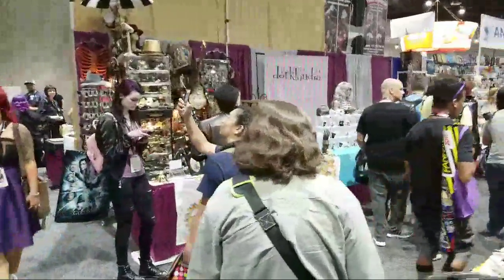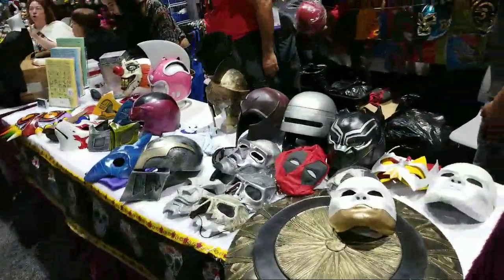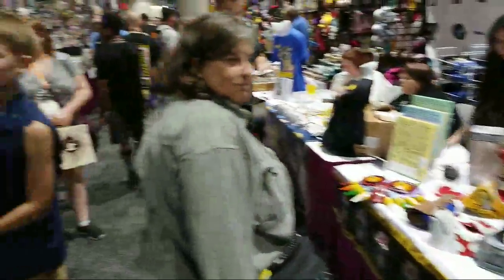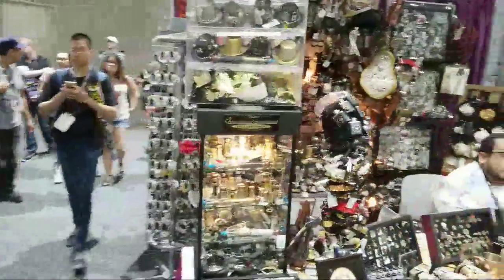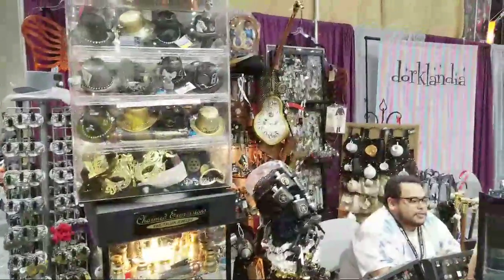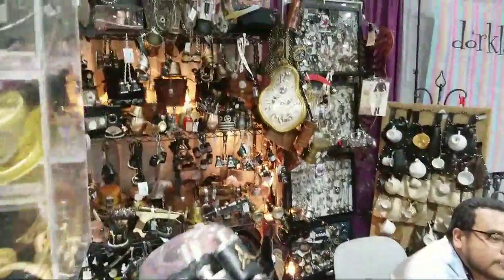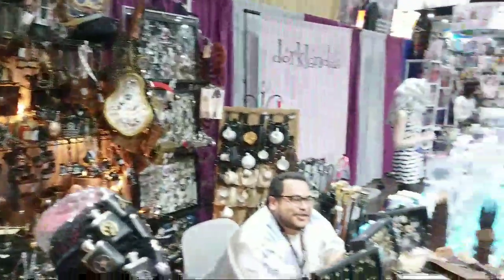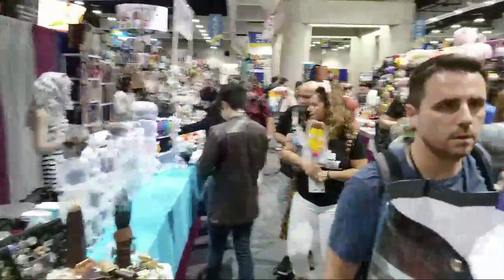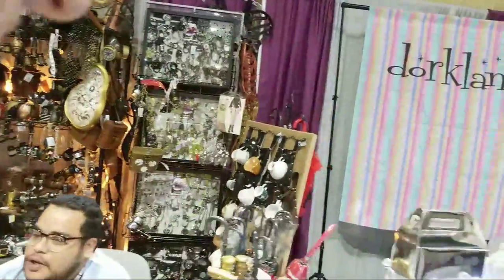Going this way, there are a lot of cosplay items here — cosplay masks and Steampunk wear. Steampunk has become super popular at Comic-Con. This booth has a lot of Steampunk type wear: clocks, goggles, top hats — everything you'd want for Steampunk.